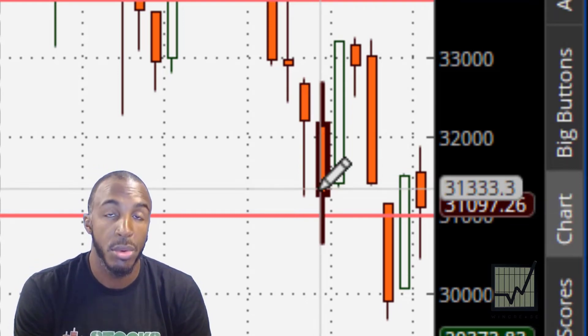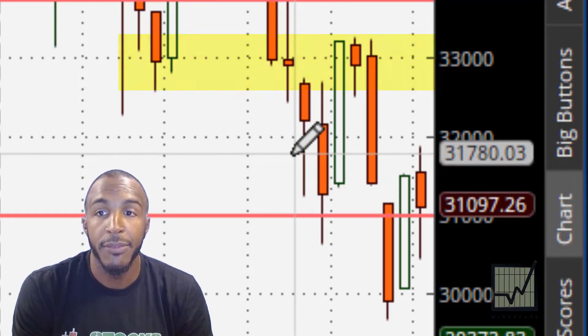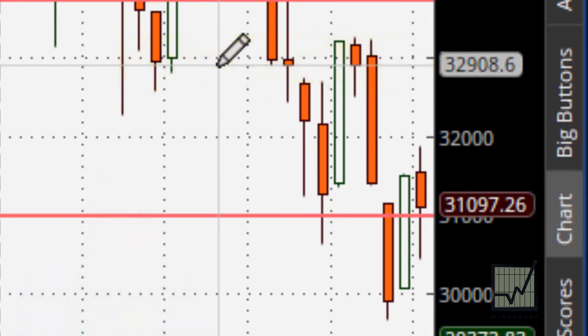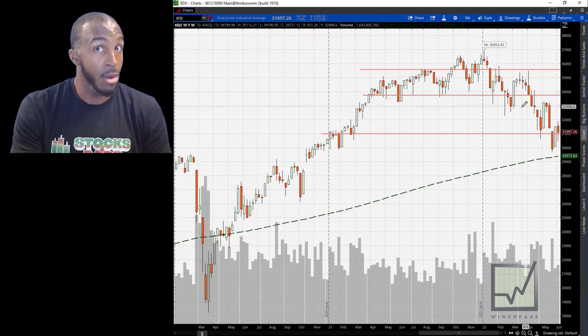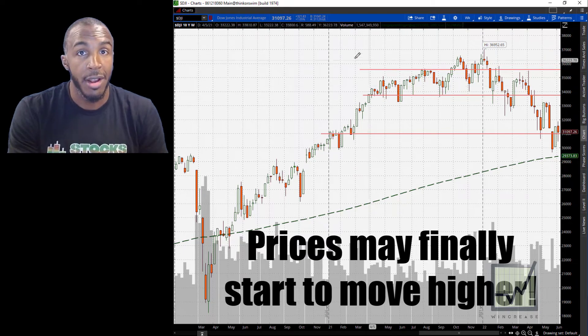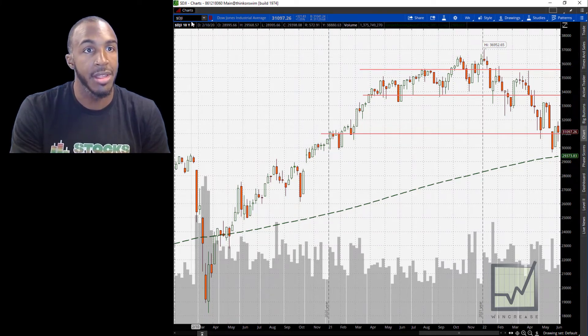If I can get that close above $31,380, then we have a very good shot of getting back above $32,000 and back to around $33,000. From there is where we're going to see if the market is real or not. If it is, then we have a rally on our hands to the upside. We're going to watch for that. So next week, we're looking for the Dow to get back above $31,380 or so. And that's the Dow.